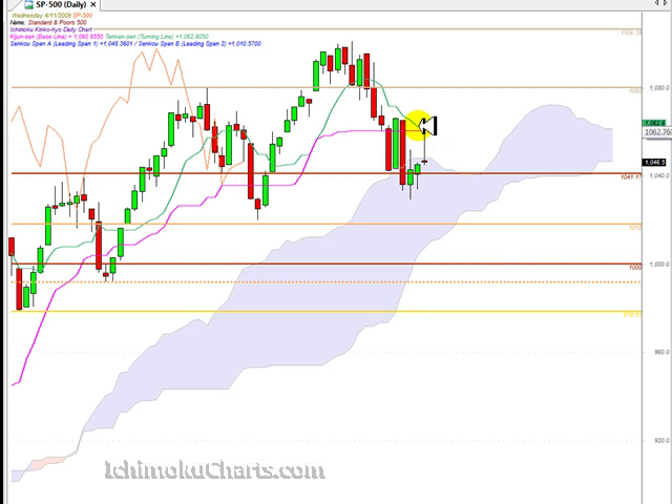We are still trading down below the Tenkinsen and the Kijinsen, which means the market is negative — but overall the market is neutral, so we need to be careful of taking negative signals from trading below the Kijinsen and Tenkinsen. The Tenkinsen is still trading above the Kijinsen, although they are both very close together, so what we have is a market showing very strong signs of being in equilibrium.